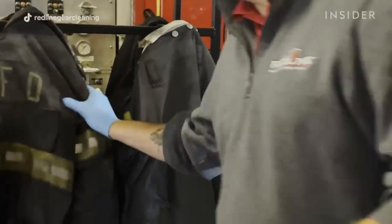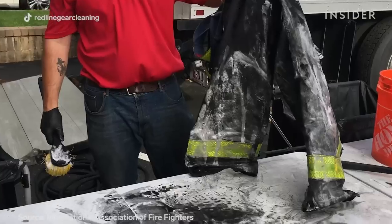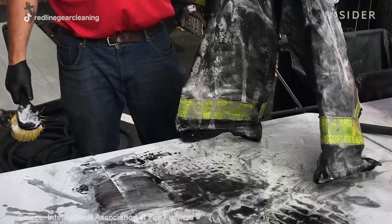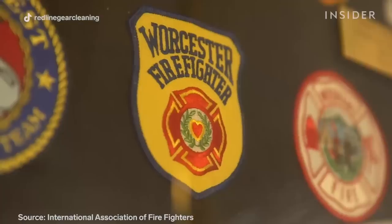One thing I wasn't really aware of when I took the job as a firefighter was the cancer problem that's plaguing the fire service. Over the last 20 years, 66% of all firefighter line-of-duty deaths have been related to cancer. It's not if I get cancer, it's when I get cancer.